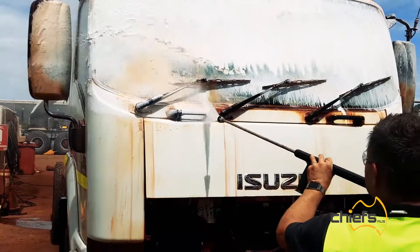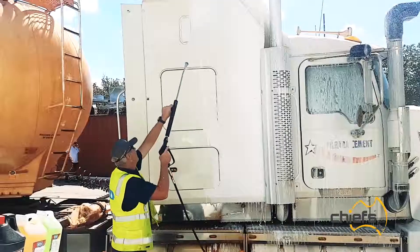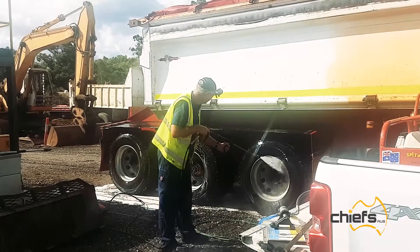Duowash will basically clean mining gear, dump trucks, rolling stock, garbage trucks, cattle crates, trailers — it's a large fleet of trailers. It'll clean anything.